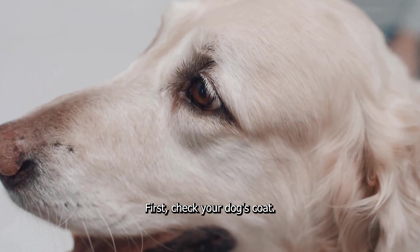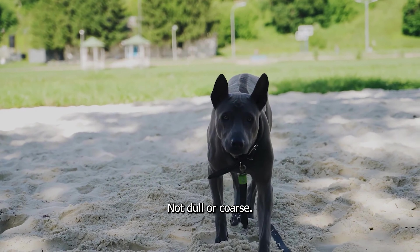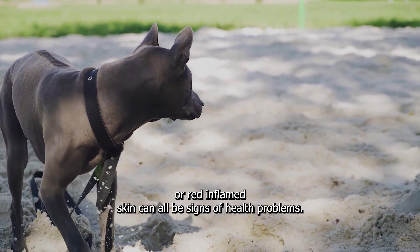First, check your dog's coat. It should be shiny and smooth, not dull or coarse. Hair loss, excessive dandruff, or red inflamed skin can all be signs of health problems.